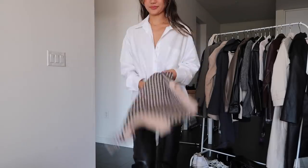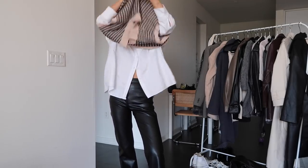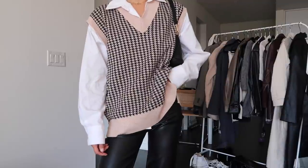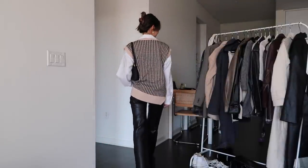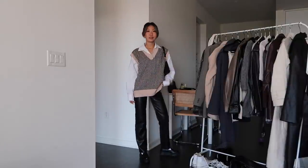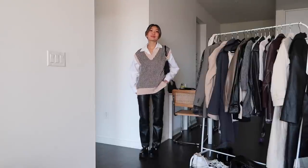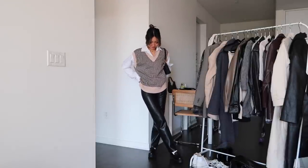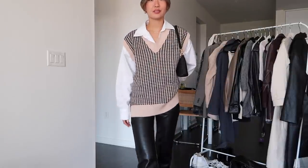Another way to style these pants is with a sweater vest. I'm styling this oversized vest with a white button-up underneath for more contrast, and to make it more fall. I love this look — it's a little bit more preppy but the pants definitely make it look cooler. I'm also adding my loafers again, which I've just been wearing so much because they're so cute. They're from Lulu's and I love how chunky they are — I'll link them down below.